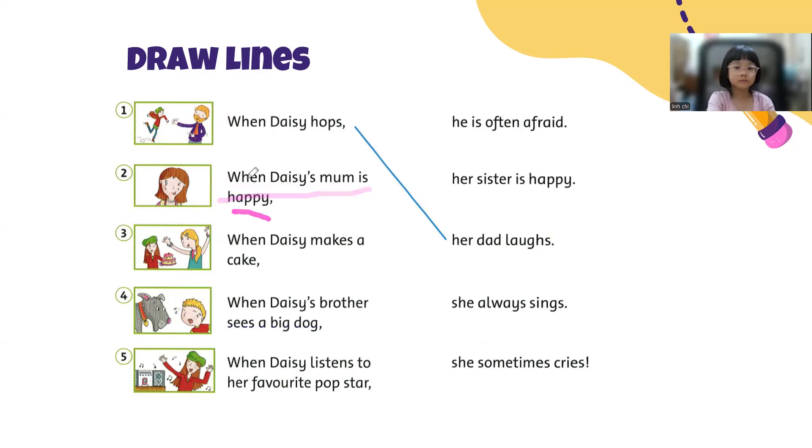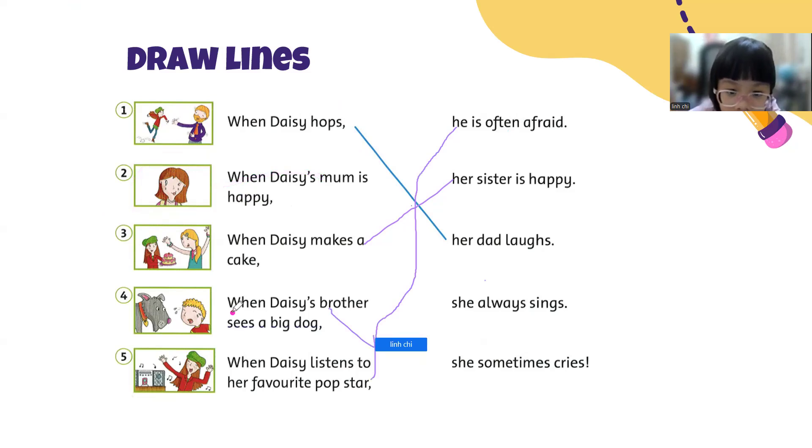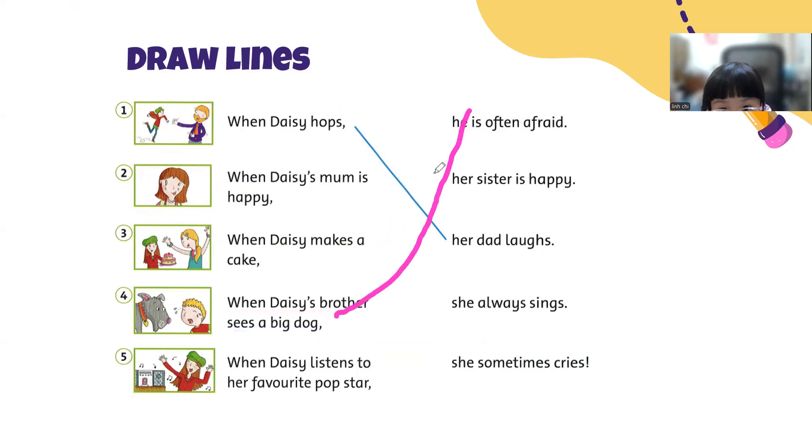When Daisy's mom is happy. Let's draw a line. Okay, when Daisy makes a cake, her sister is happy. Very good. What about Daisy's mom in number two? Let's see. Okay, look at her mom. When Daisy's mom is happy. Oh, wow. Very good. When Daisy's brother sees a big dog, he is often afraid. Nice.